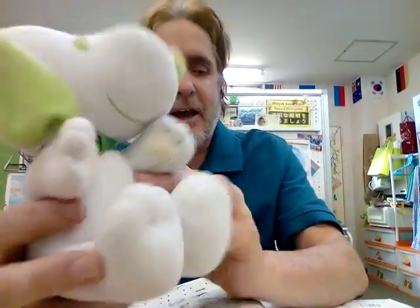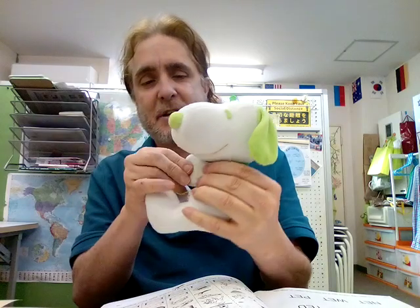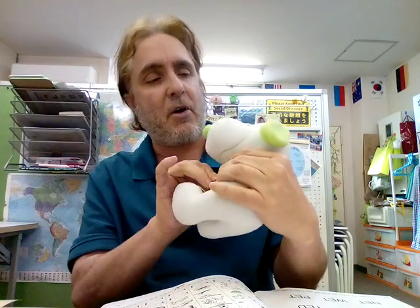The word of the day today is dog — D-da-dog. Do you like him? Snoopy. I got him as a present from one of my students, so I've had him for a long time — almost as long as the school, which is almost 19, almost 20 years now.